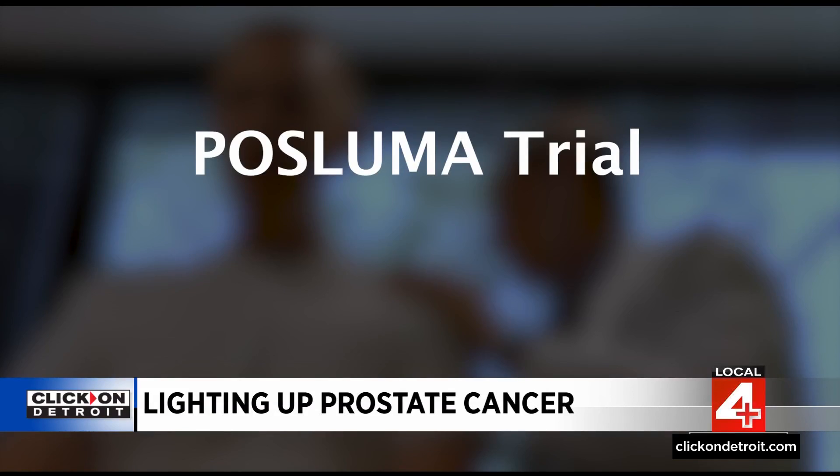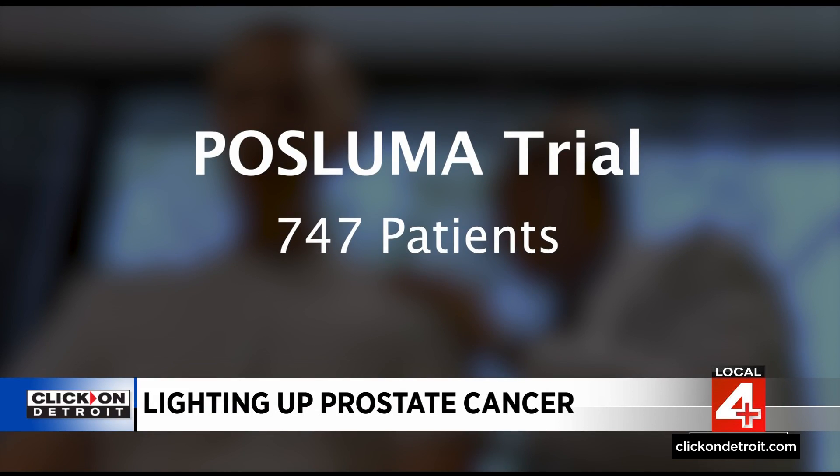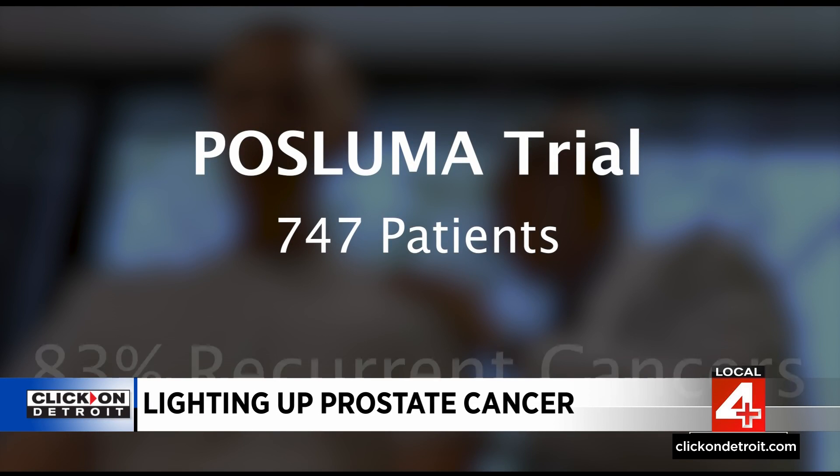In a clinical trial with over 700 patients, PASLUMA PET imaging found, on average, 83% of recurrent prostate cancers, even at low PSA levels. By finding the lesions early, PASLUMA can help with early interventions and personalized treatment plans.